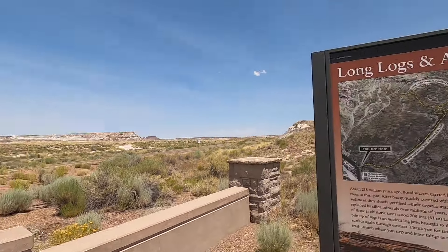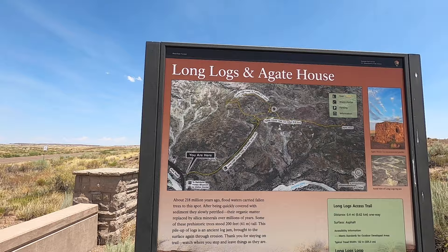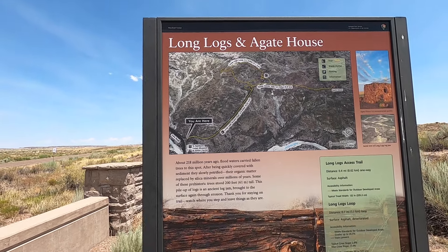This is our last hike in Petrified Forest — the Long Logs and Agate House trail. The whole hike is around 2.4 to 2.6 miles if you do both loops. We're going to go out to the long logs first, then to the Agate House, and then come back.